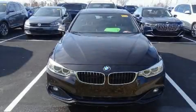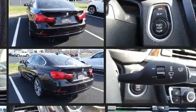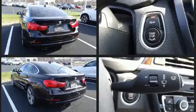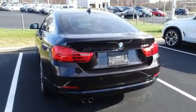Get excited about the 2016 BMW 428i. This four-door, five-passenger coupe still has less than 80,000 miles. BMW made sure to keep road handling and sportiness at the top of its priority list. A turbocharger is also included as an economical means of increasing performance.